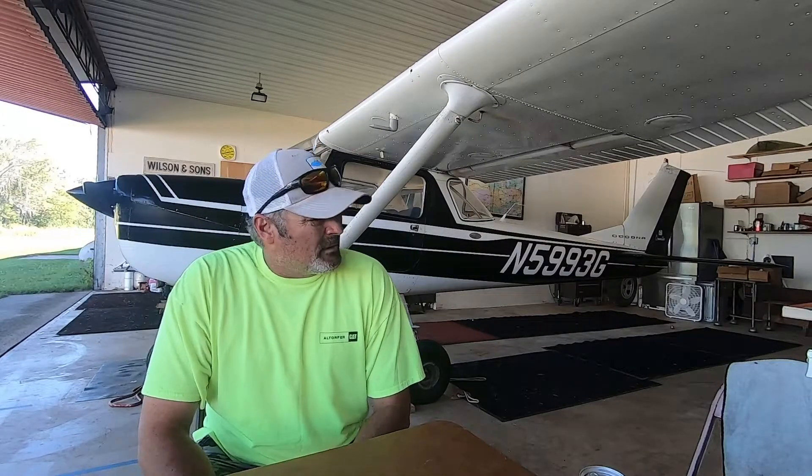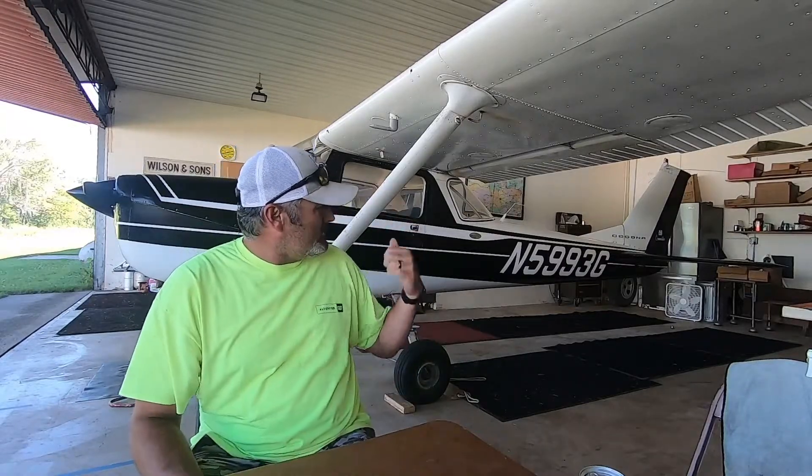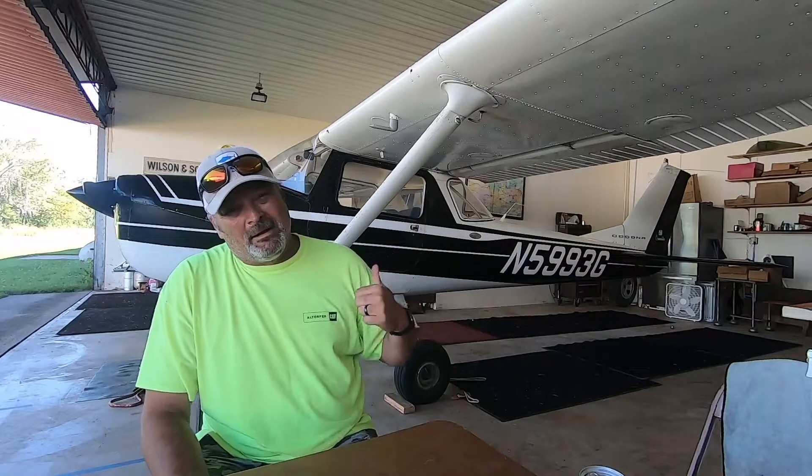Hey guys, Tim here. I just want to give you an update. I put three videos on of the Taylorcraft, and I want to give you a brief history on the Taylorcraft, and then a little history on this plane.